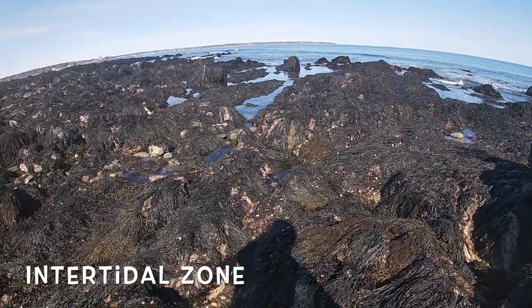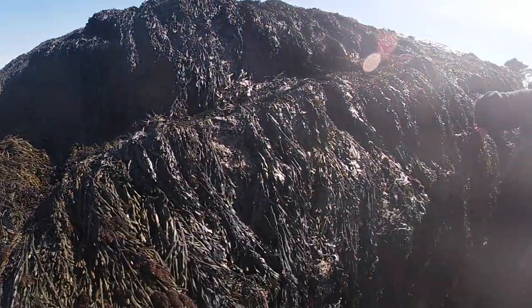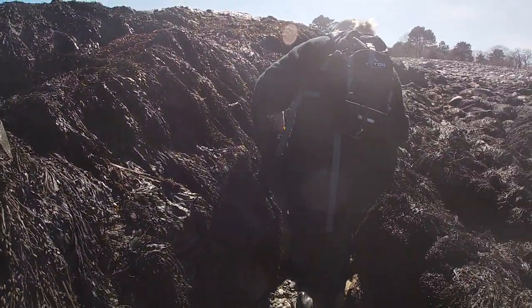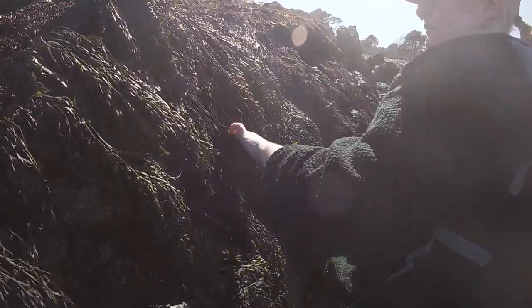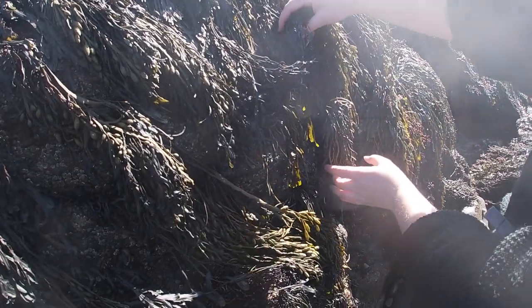Our first zone is the intertidal zone. This is the zone in between the highest tide and the lowest tide. It becomes exposed during low tide and there are lots of really cool pools that you can look in. To find things you can lift up seaweed or turn over rocks.